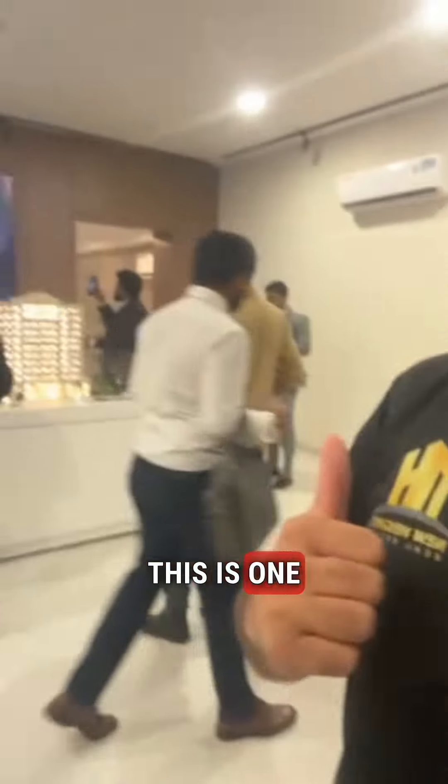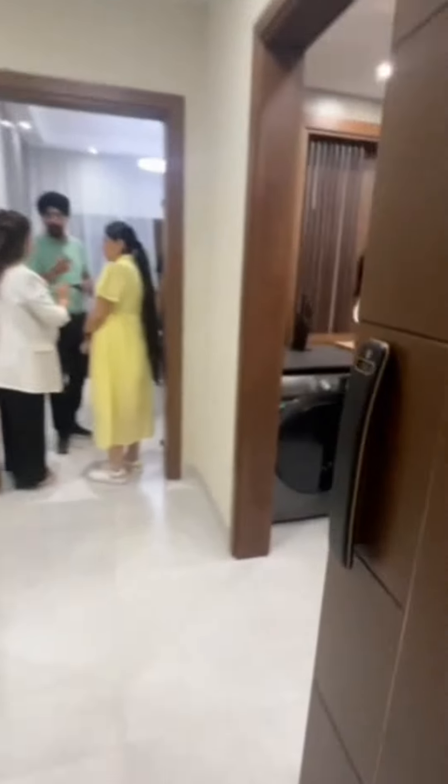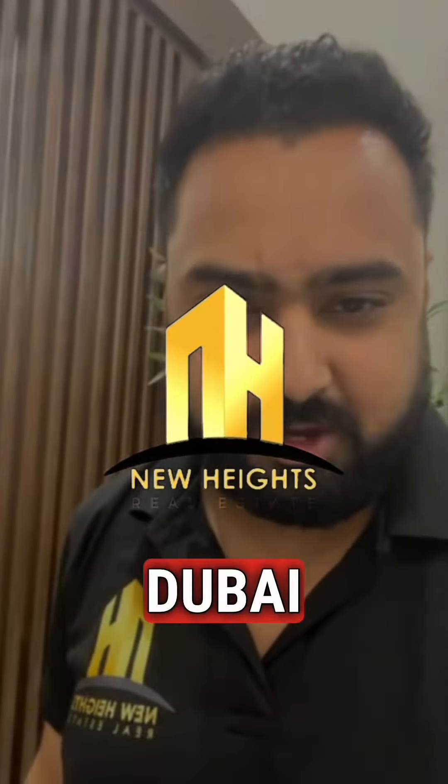If you're a mortgage buyer, this is one of the best properties for you. The price per square foot is really amazing. This is the show apartment — it comes with a semi-closed kitchen. For value for money, this is the property for you in Dubai.